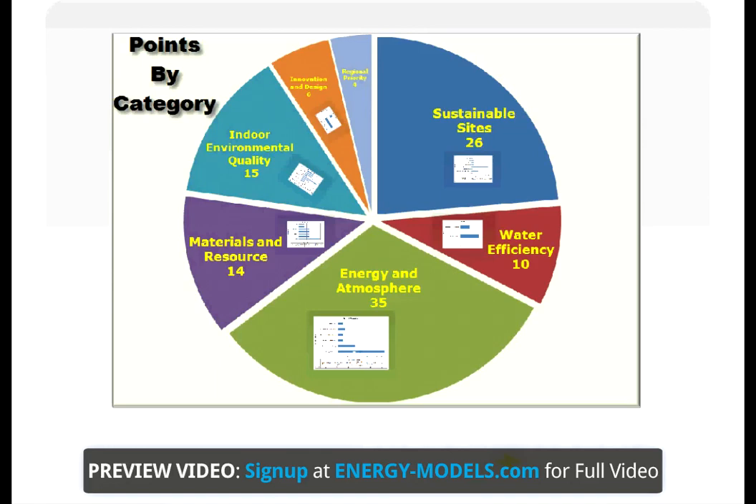The LEED rating system contains 100 points, but an additional 10 points brings the actual total to 110. Most of these points are outside the scope of an energy model. However, looking at the chart, it is clear that energy and atmosphere is the largest portion of LEED, and thus an energy modeler's job is critical, especially when attempting LEED Silver, Gold, or Platinum.